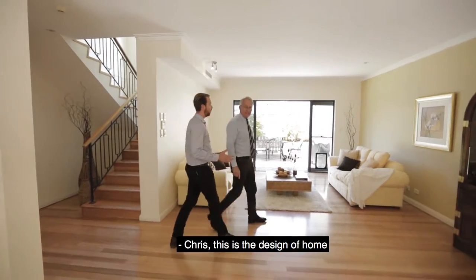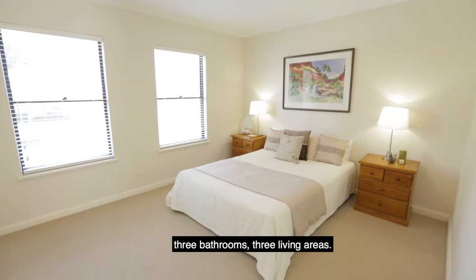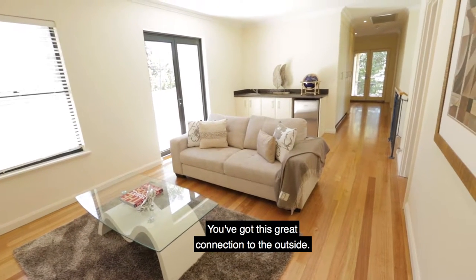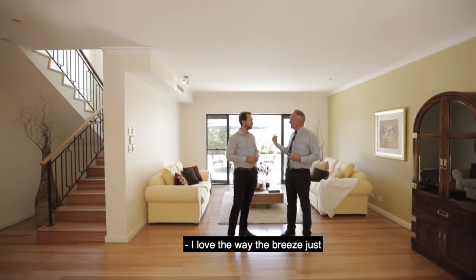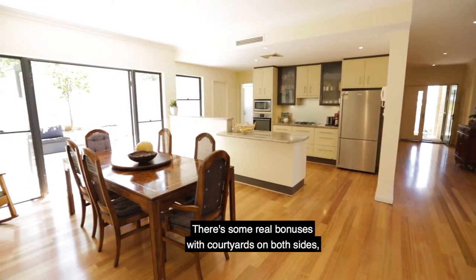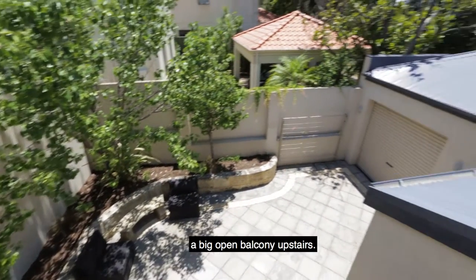This is the design of home that everybody asks us for. We've got four bedrooms, three bathrooms, three living areas, and we've got this great connection to the outside. I love the way the breeze just effortlessly goes through the living areas. There are some real bonuses with courtyards on both sides and a big open balcony upstairs.